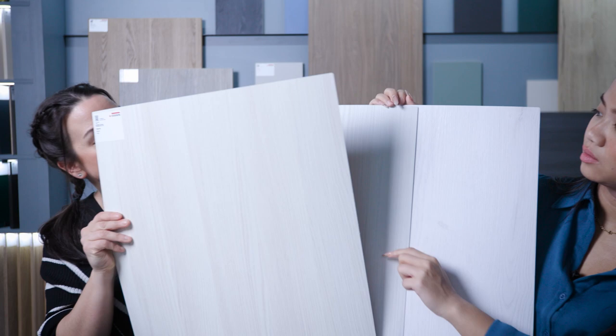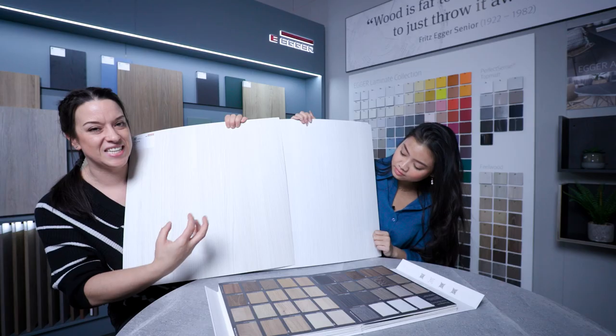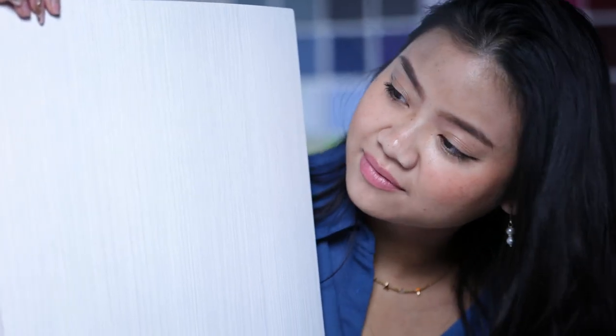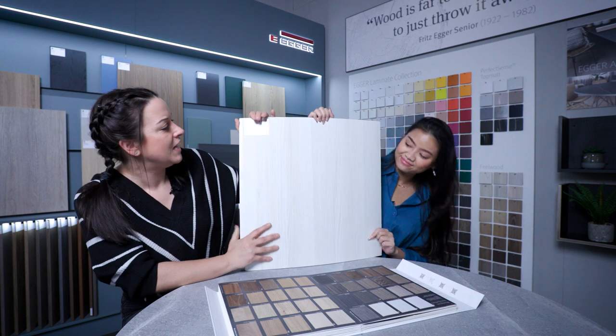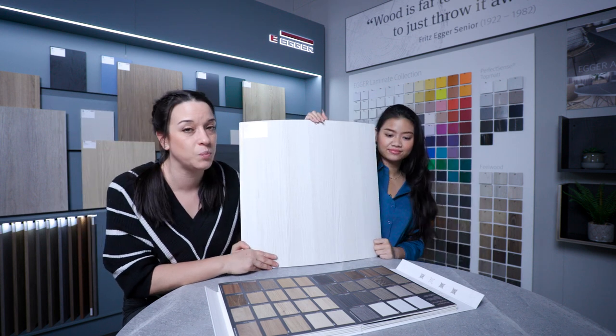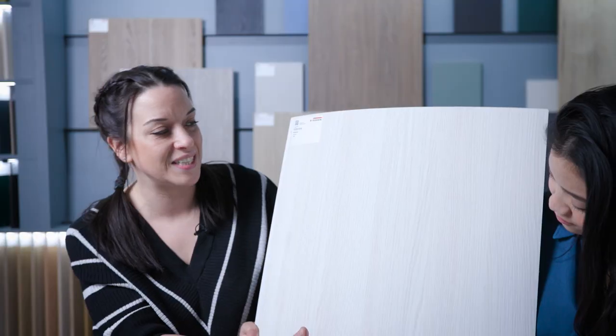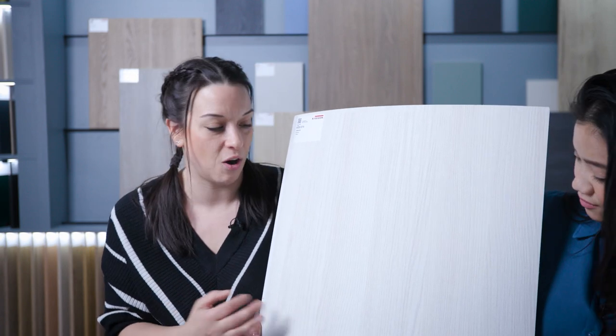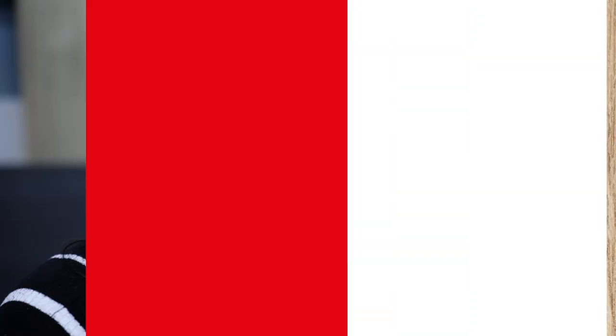And then you've got the white fine line. That's quite a linear ST19 texture — contemporary, sleek and satisfying. Sleek and satisfying, love it. And then this is the Sevilla ash. This is one of my favourites of the lighter wood grains. The ST19 texture really, really adds and finishes off this lovely decor.